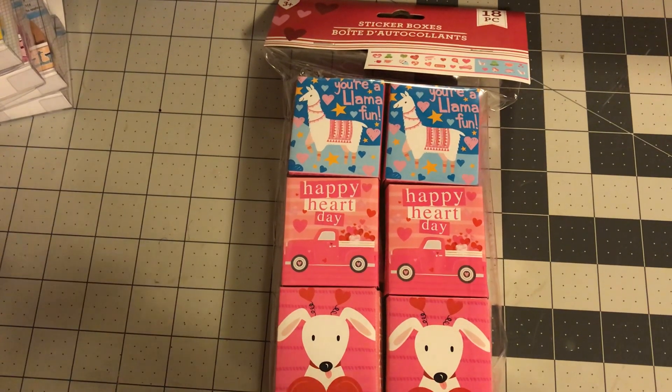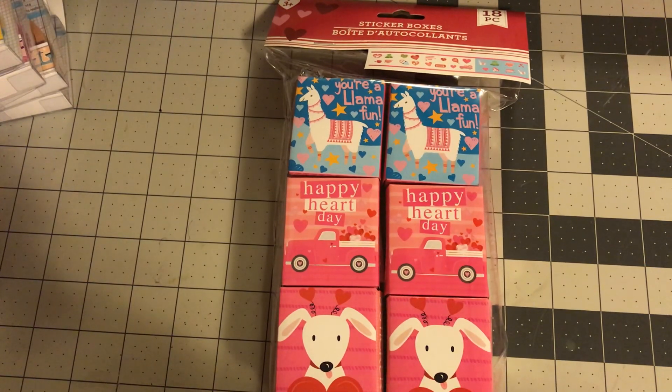Hi guys, welcome back to Estella Wilson Creations. I am back with a Dollar Tree haul from St. Louis, Missouri. I did make it to one Dollar Tree while I was on my trip and I want to show you what I got.